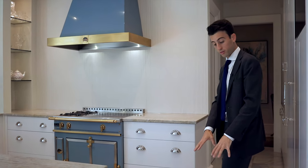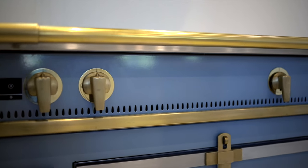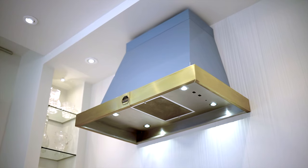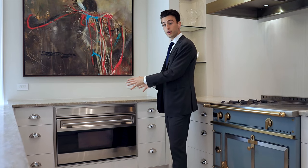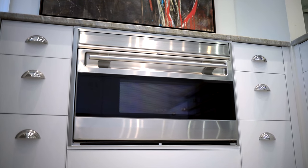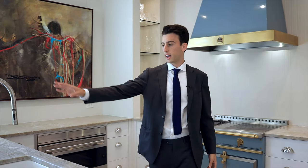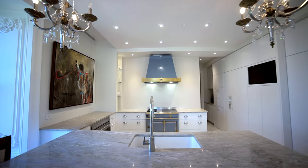This marble is also imported from Italy. Over here you have this incredibly gorgeous La Cornue oven with a French cooktop and oven hood, imported from France. You don't see this every day — this is not your standard 36-inch oven. This is 39 inches, so you have even more space to cook in. Large sink with a gorgeous nickel finish on your tap.